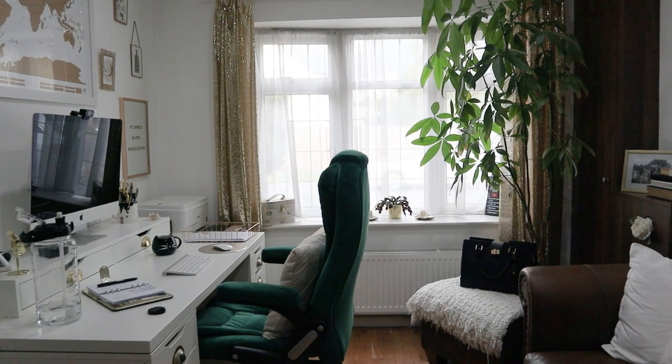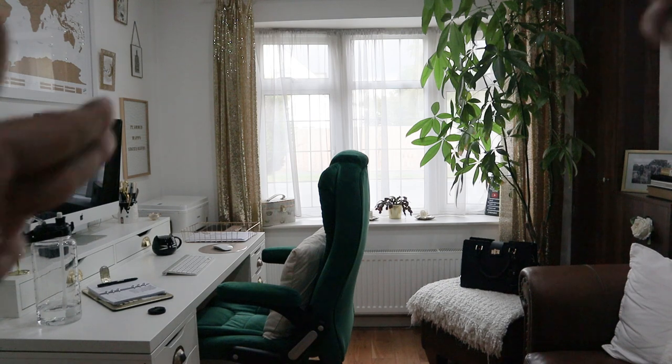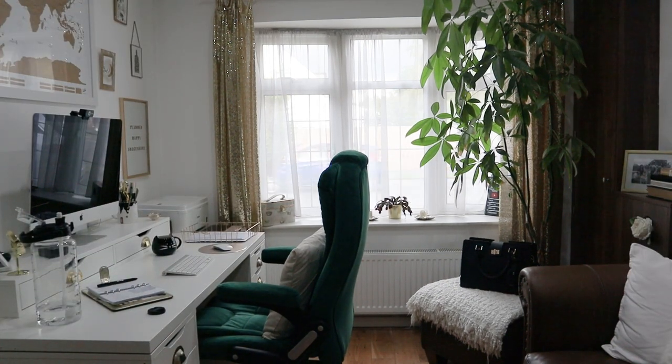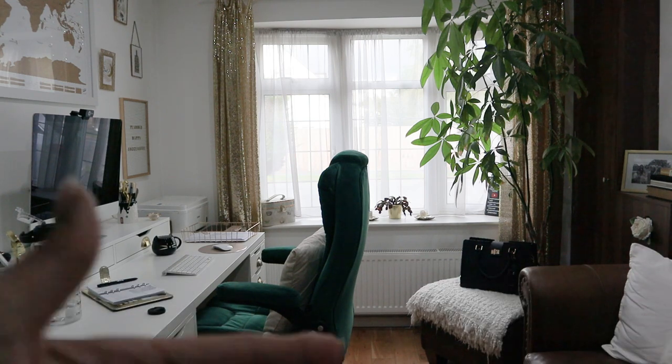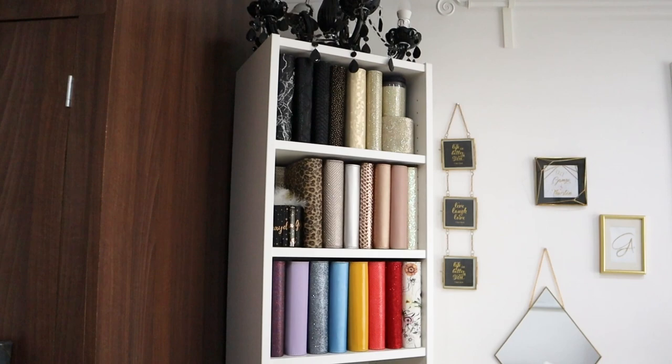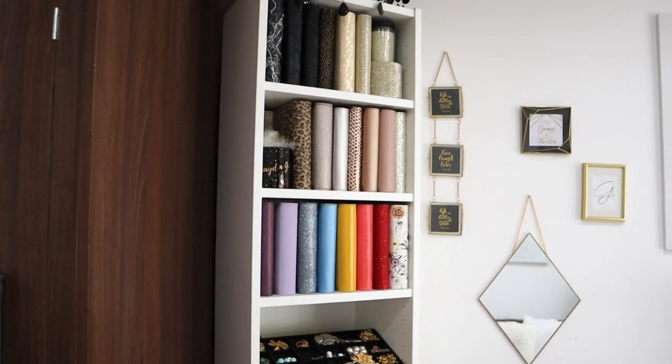Let's start. This is what you see when you enter my office. I have a really nice big window, and I changed stuff around. If you watch my previous office video, you would notice that this desk was over here. I have a new big piece of furniture, so let me just walk you through and show you what I have in my office right now.